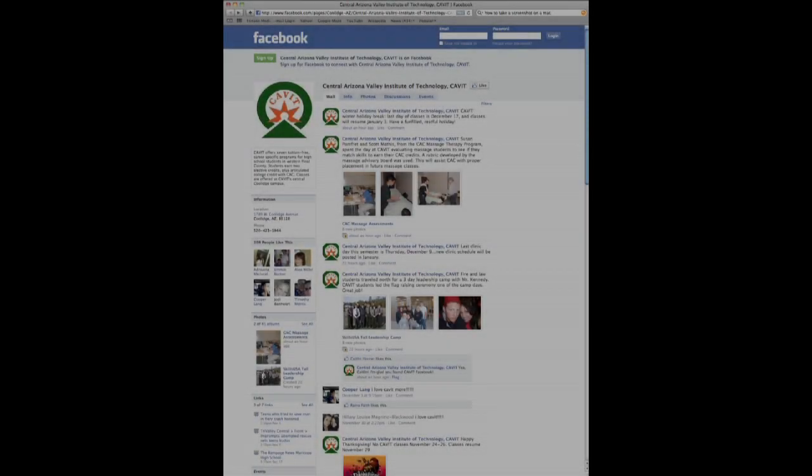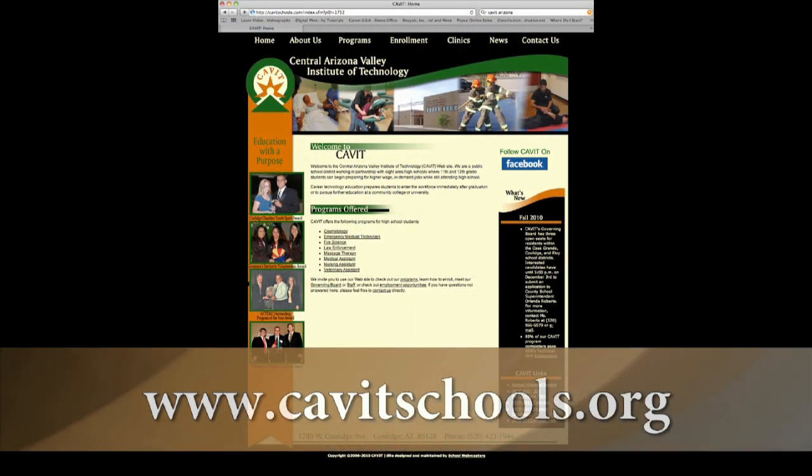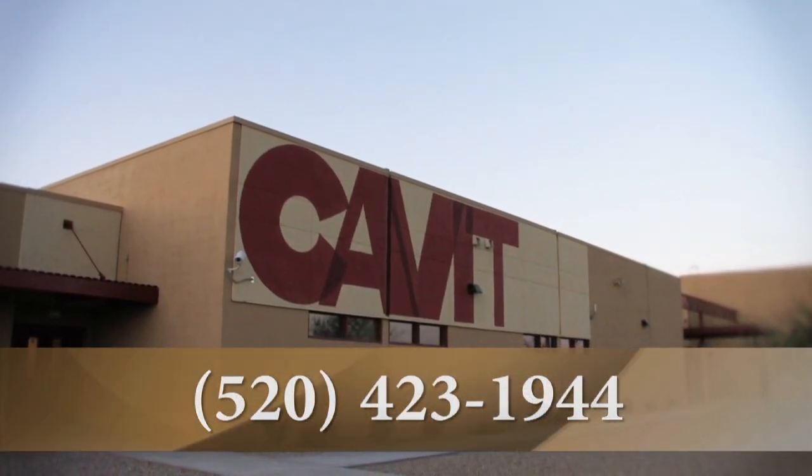You can access our Facebook page through our website at www.cabotschools.org. Our phone number at Cabot is area code 520-423-1944.